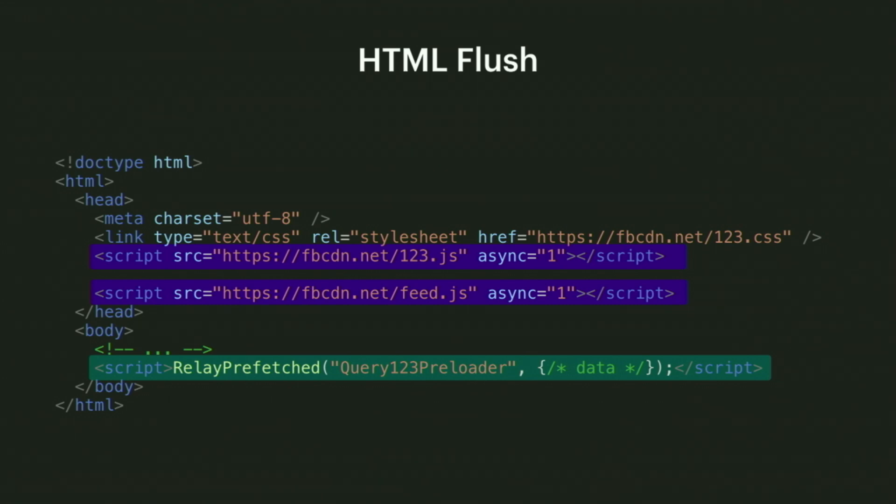While I only covered the initial page load case, we can also use parallel fetching on the client for things like page transitions, modals, and tooltips. In those cases, we provide information about what the queries will need in the same place that we fetch the code we'll need.